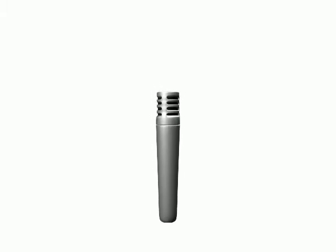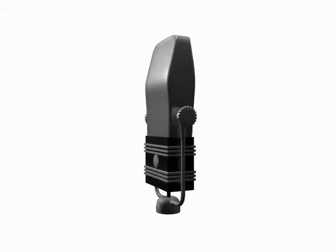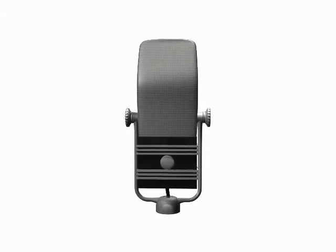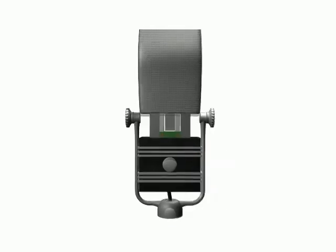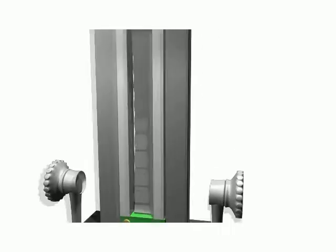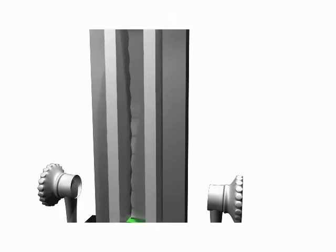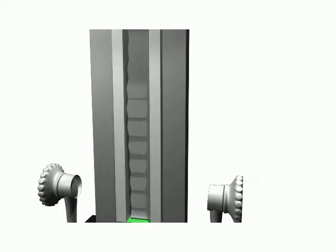Another type of microphone that uses the same principles of magnetic induction is the ribbon microphone. Instead of a coil in movement, it uses a metal ribbon. When sound waves are produced, they hit the ribbon which moves within the magnetic field to produce voltage. The one type of ribbon mic being shown here is a vertical ribbon mic, but newer models can come horizontally made.